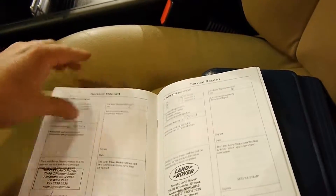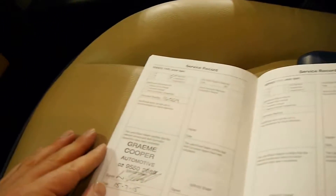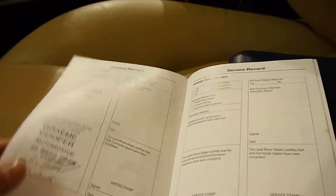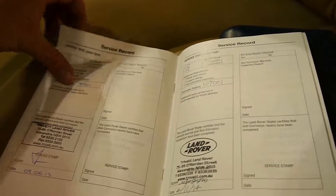It's done 119,000 kilometres. The last service was done at Graham Cooper Automotive, who is a Range Rover specialist. If you've owned a Range Rover, you would know of Graham Cooper Automotive. So it's got a very good history right through.